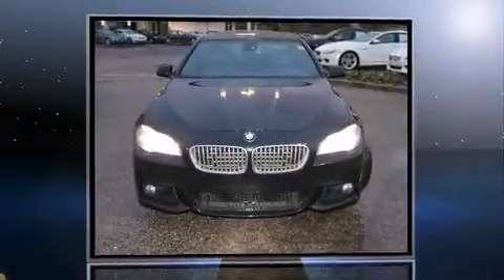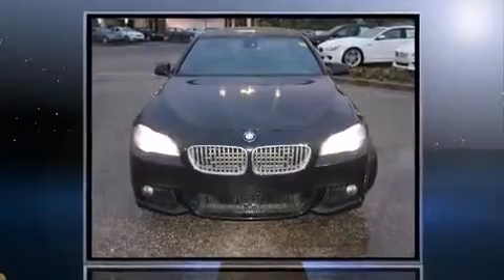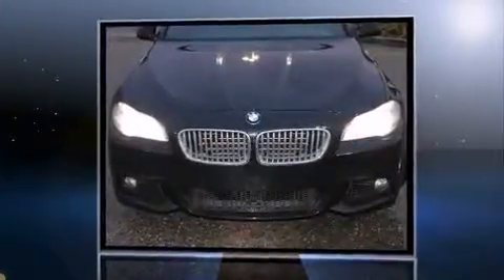Get excited about the 2012 BMW 550i. This four-door, five-passenger sedan still has fewer than 30,000 miles.